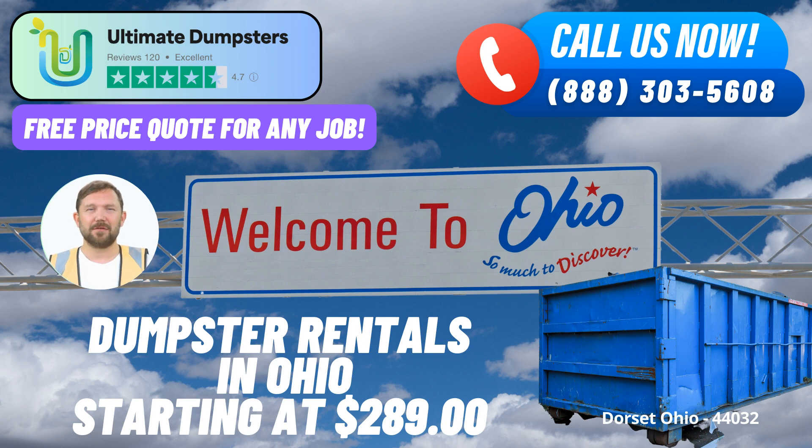Variety of Dumpster Sizes: We understand that projects come in all shapes and sizes, which is why we offer roll-off dumpsters in various dimensions. Our sizes include 10-yard, 12-yard, 15-yard, 20-yard, 30-yard, and 40-yard containers. This range ensures that you'll find the perfect fit for your specific needs — from small-scale home renovations to large-scale construction sites, our dumpsters are designed to accommodate a wide spectrum of tasks.